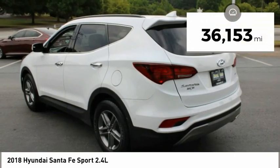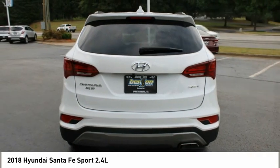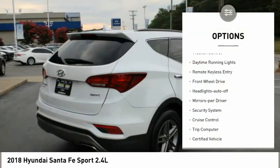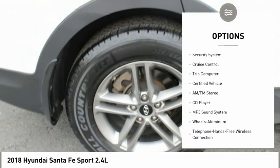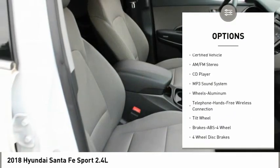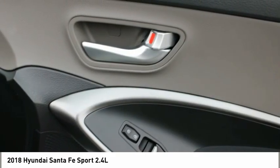This vehicle has less than 40,000 miles. Here are some of this vehicle's great options: aluminum wheels, traction control, daytime running lights, remote keyless entry, FWD, headlights auto off, mirror memory, security system, cruise control, trip computer.